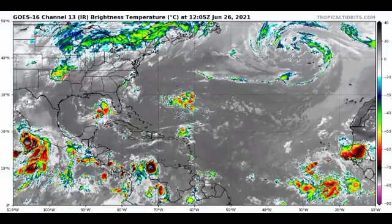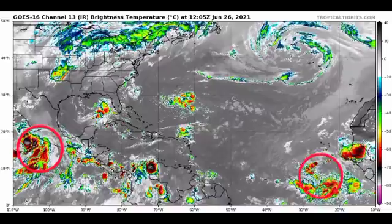Hey guys, it's Danny, and welcome to this updated video on the tropics. In this video we're going to be talking about two systems: what is now Hurricane Enrique, which is going to be affecting portions of Mexico, and then over in the Atlantic basin we have our tropical wave Invest 95L, which is still lingering around. Is that system going to be developing into a tropical cyclone?